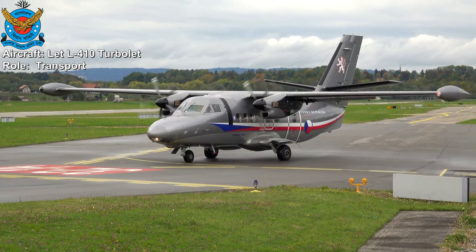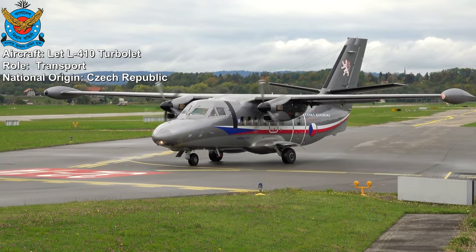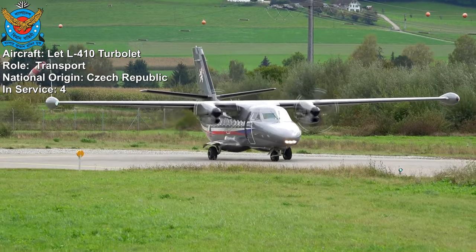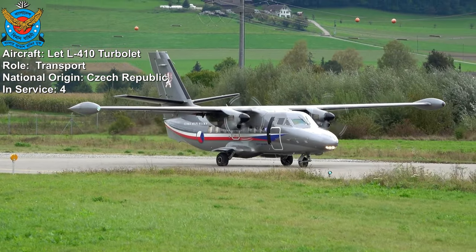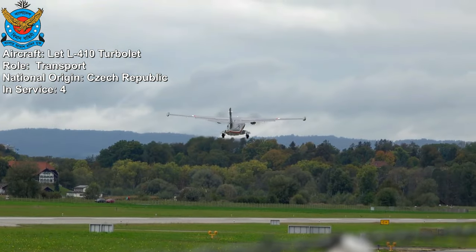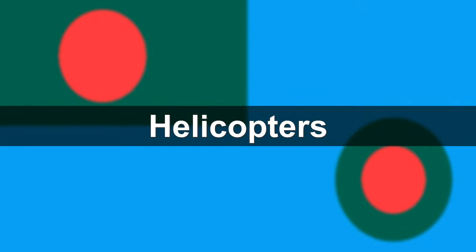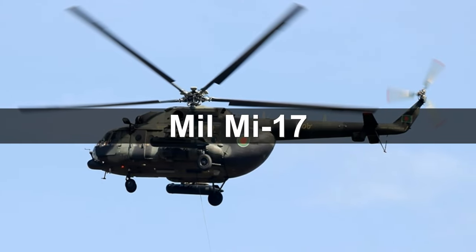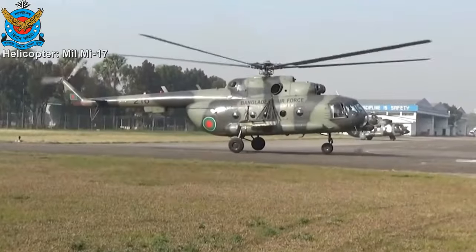Let L-410 Turbolet. The Let L-410 Turbolet is a twin-engine short-range transport aircraft designed and produced by Czech aircraft manufacturer Let Kunovice. There are four L-410 Turbolet in service with the Bangladesh Air Force. It is also used for disaster relief operations.